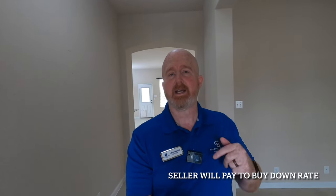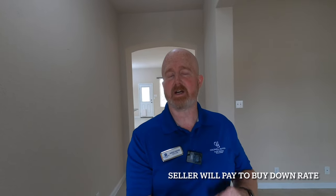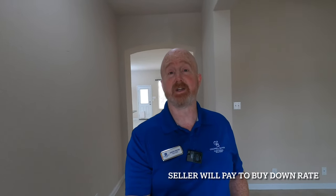One more thing I almost forgot — the listing agent is offering $10,000 to help buy down the rates, because frankly, rates are high right now. Take care now, bye.